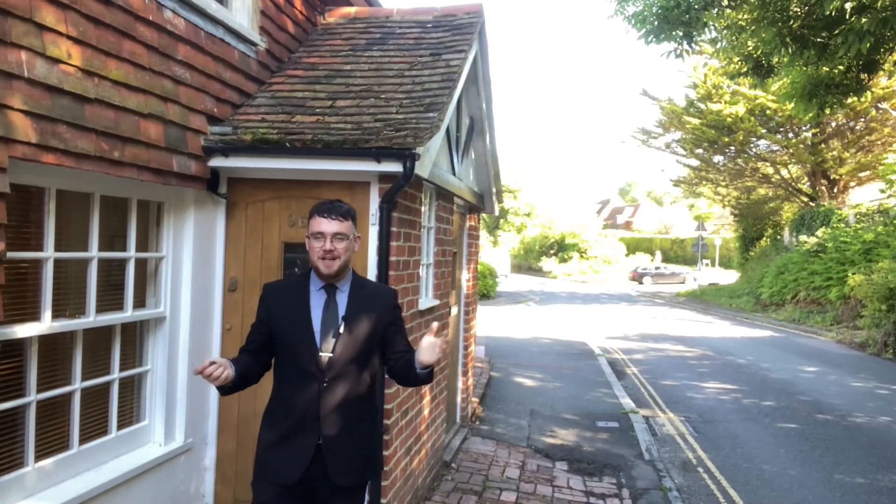Well, I hope you enjoyed today's video tour. If you are interested in the property please give us a call on 01323 723 500. All the best.